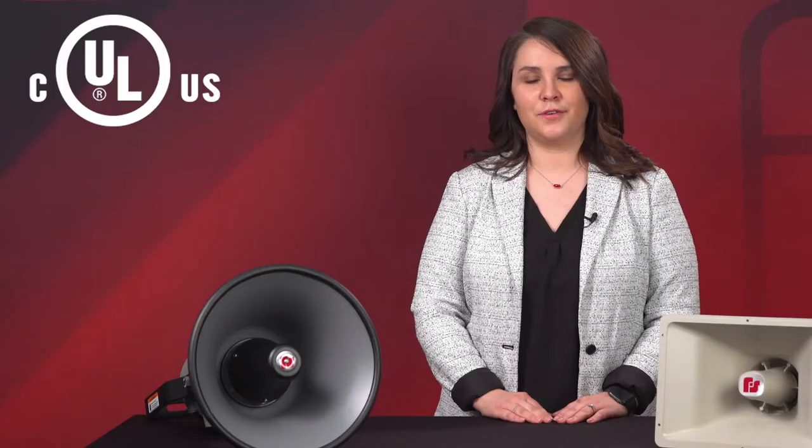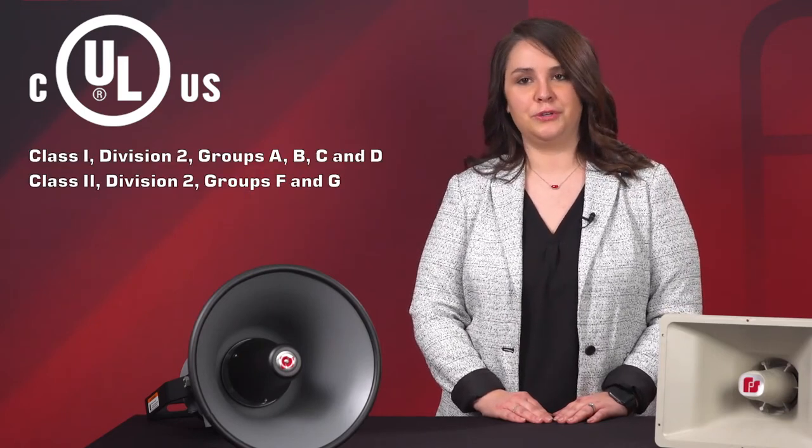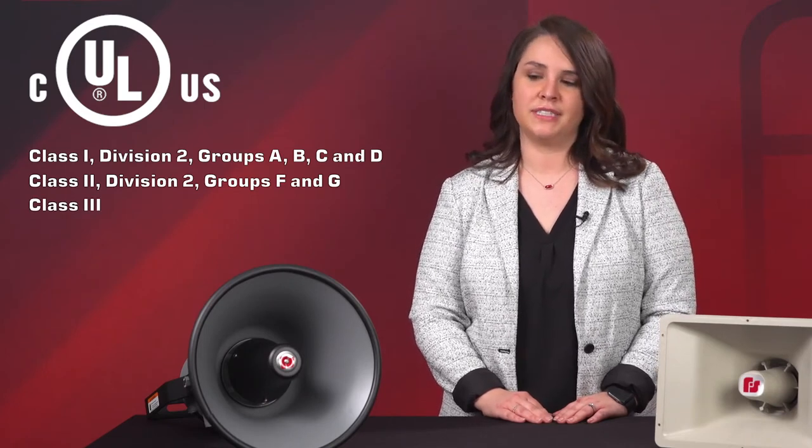The SST3 GCX is also UL and CUL listed for Class 1, Division 2, Groups A, B, C, and D; Class 2, Division 2, Groups F and G; and Class 3 rated for Hazardous Location Environments.